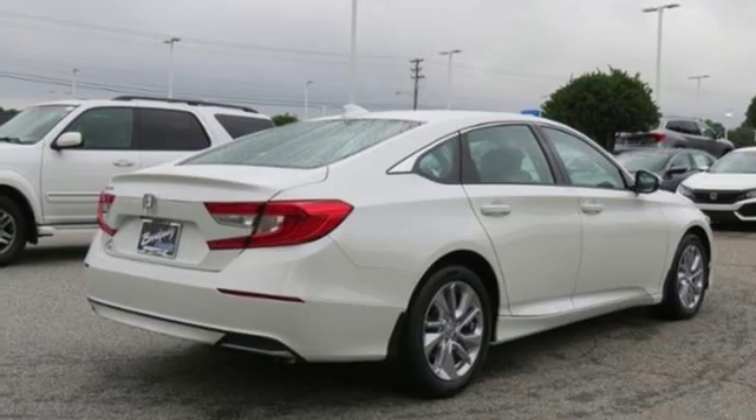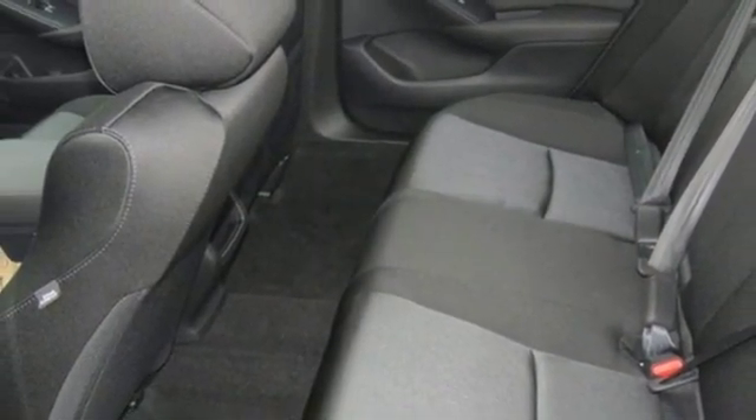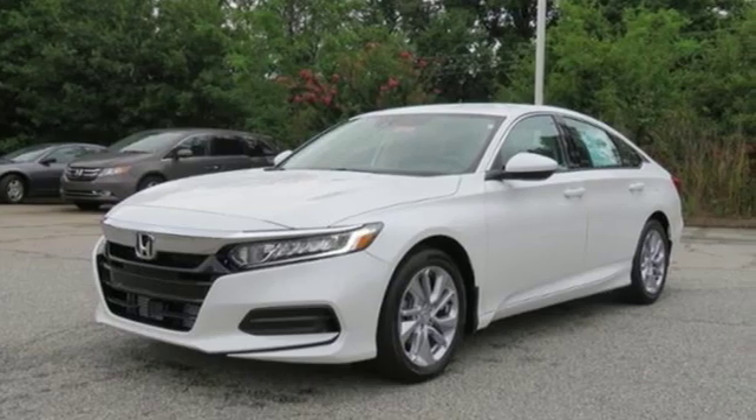Intercooled turbo inline 4 cylinder engine, aluminum wheels, gas pressurized shocks, and continuously variable automatic transmission.